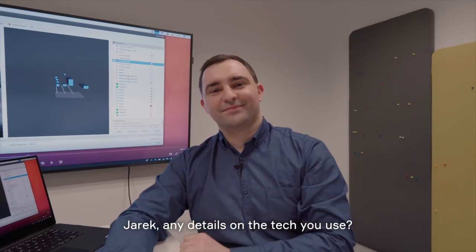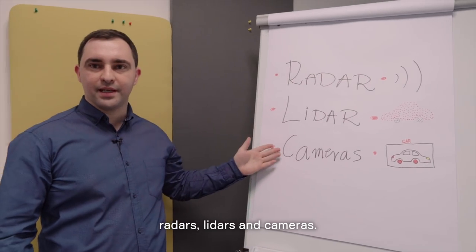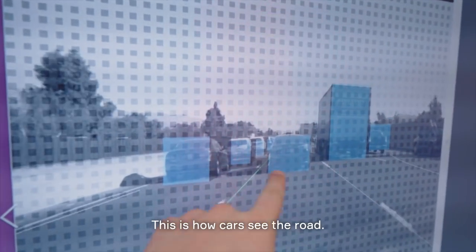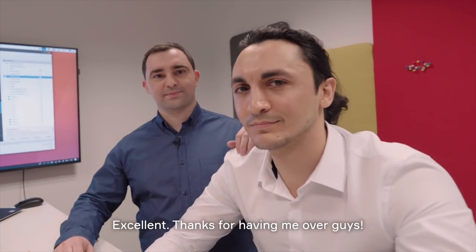Jarek, any details on the tech you use? Yes, let me show you something. We have different sensors like radars, lidars, and cameras. After bringing all these things together, we get this. What am I seeing at the moment? This is how cars see the road. Impressive. Are you really behind all of this? No, we did it all together.